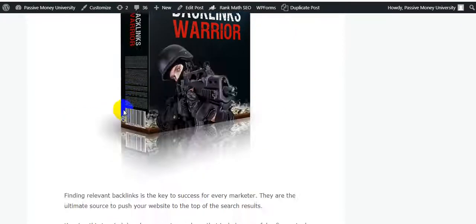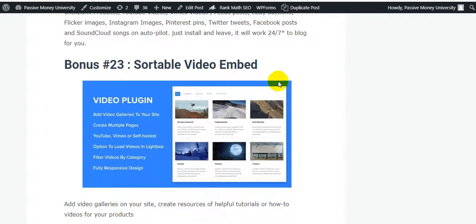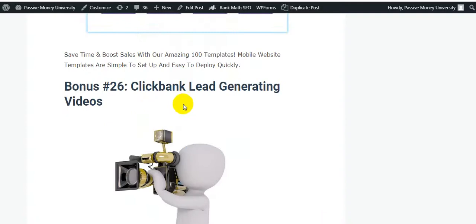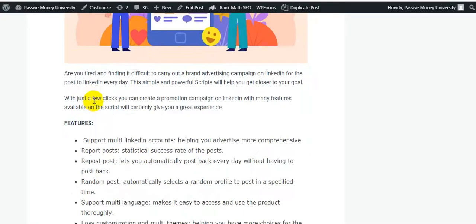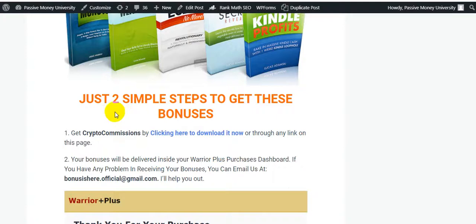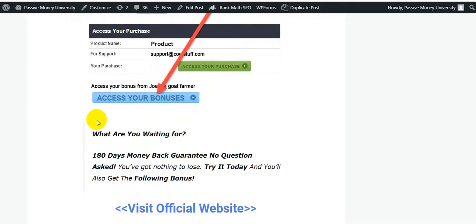Click the link and check out all my bonuses on my blog. Additional bonuses include: a countdown timer, a 100 mobile ClickBank website template, ClickBank-generating videos, a master pop-up plugin for email subscription, and LinkedIn push-to-machine multi-account license with white label. Your bonuses will be delivered inside your WarriorPlus purchase dashboard. If you have any problem receiving your bonuses, email us — our email address is shown on screen.